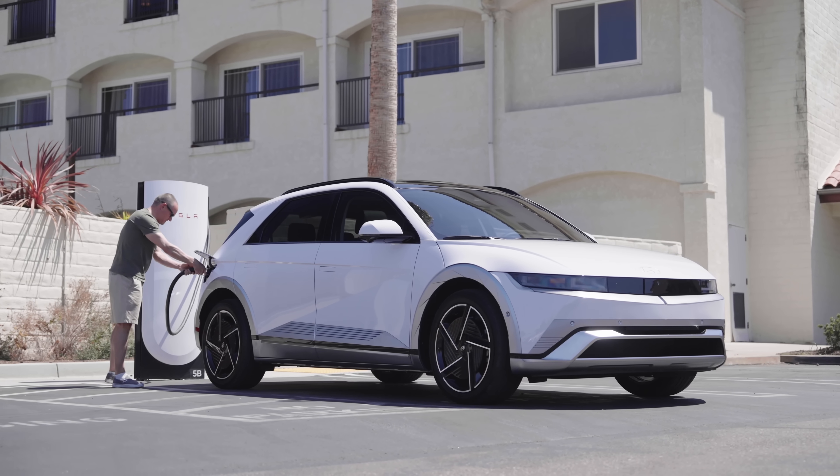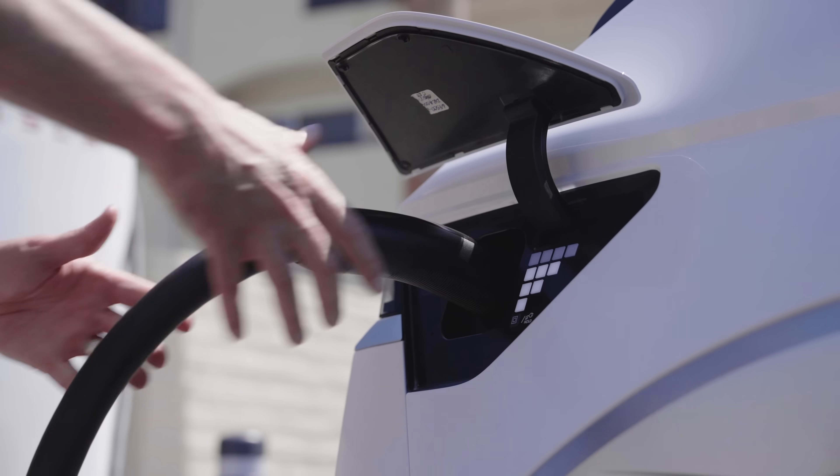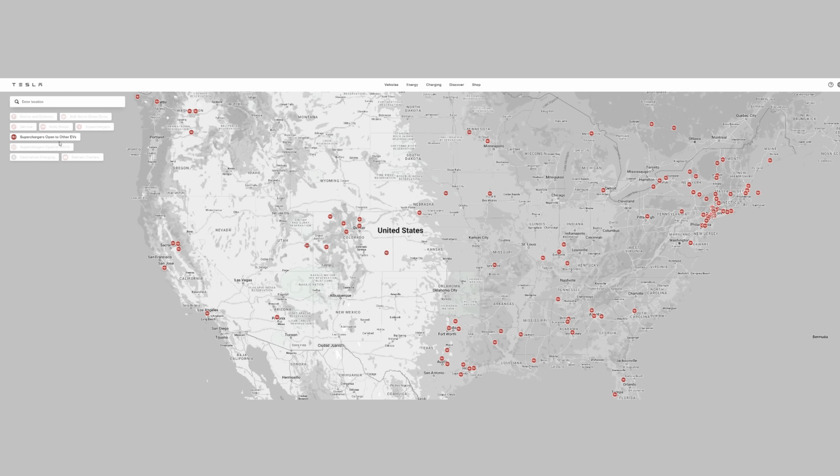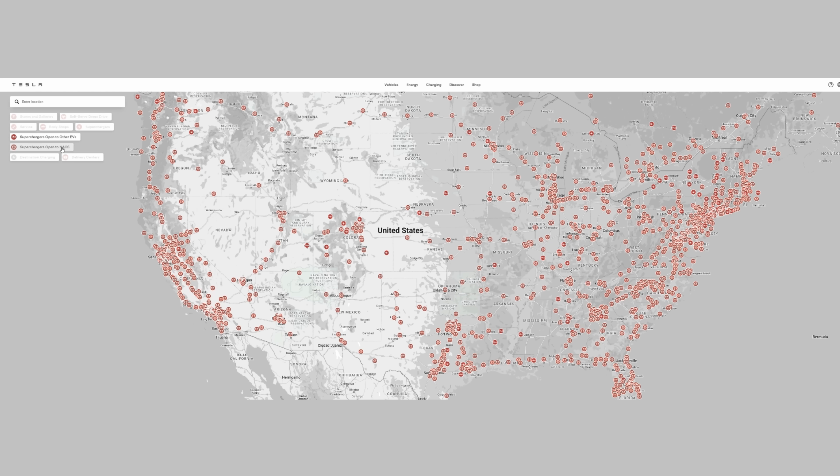All 2025 Ioniq 5 trims will be manufactured with the North American Charging Standard port designed by Tesla. This is expected to be the first non-Tesla EV with a native NACS port, unlocking access to over 17,000 Tesla Supercharging stalls across North America. Hyundai also made it a point to mention that all new or refreshed Hyundai EVs will ship with an integrated NACS port beginning in Q4 of 2024.